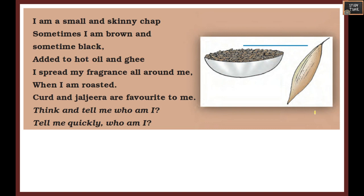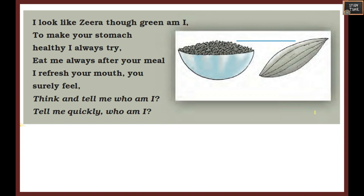Next riddle: I am small and skinny. Sometimes I am brown, sometimes black. Added to hot oil and ghee, I spread my fragrance all around. When I am roasted, curd and jal jeera are favorites to me. Who am I? It is easy - it is cumin, or jeera.